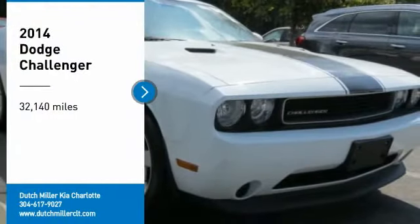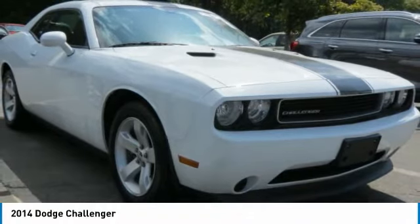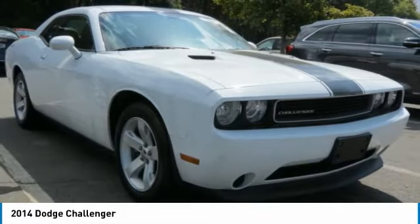Looking for the right vehicle? Check out the 2014 Challenger. Rated most appealing mid-sized sports car by J.D. Power and Associates, the Dodge Challenger delivers on style and performance.